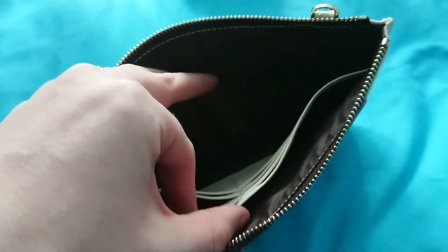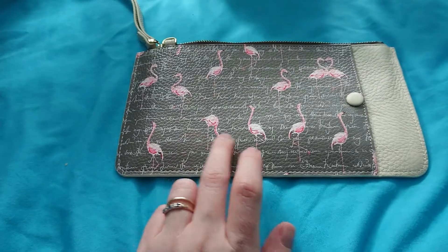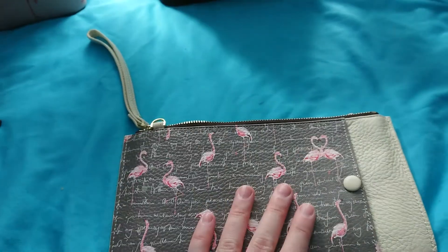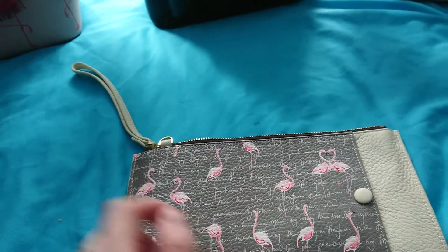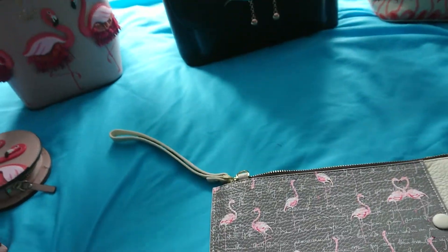On the inside it's got two compartments and coin slots, with a really beautiful flamingo print with writing that looks like handwriting. This was a gift — it comes with a gold chain but I find it a bit awkward, so I carry it as a pouch or pop it inside my bags.